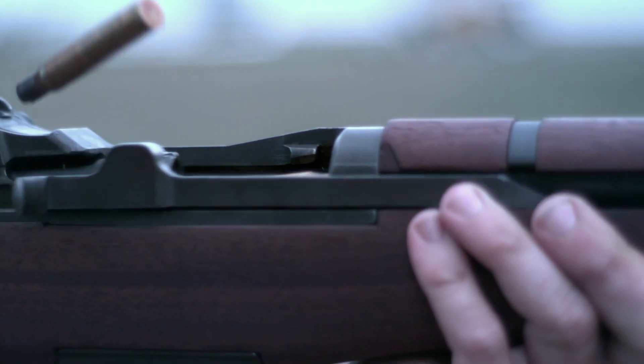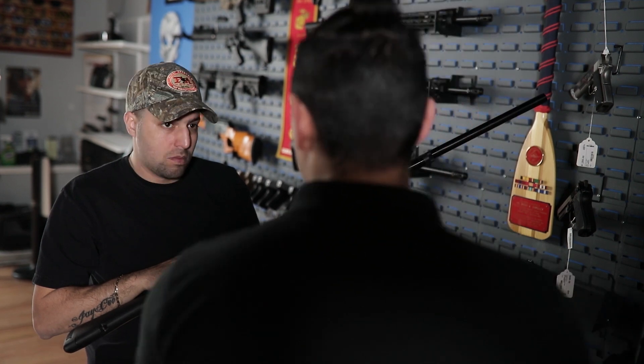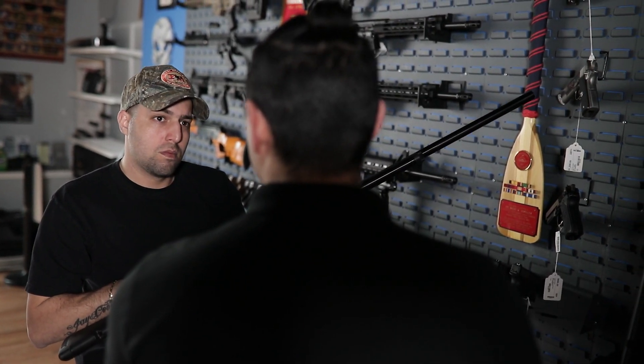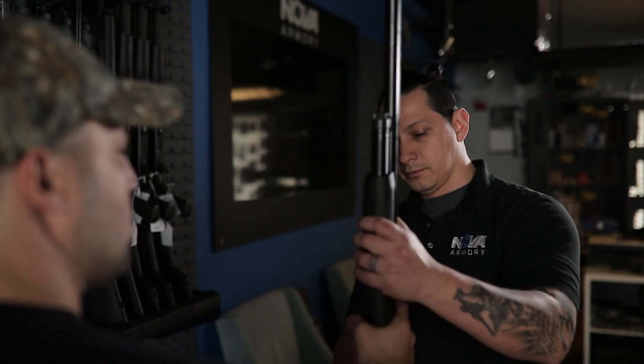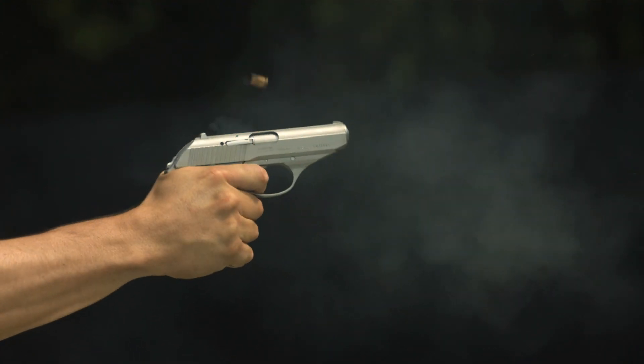With all firearm sales and transfers, if any staff member at Nova Armory feels uncomfortable with the sale, we reserve the right to deny the transfer or sale of the firearm and return the firearm to the seller. After approval and payment is complete, you are all set to enjoy your new firearm purchase.